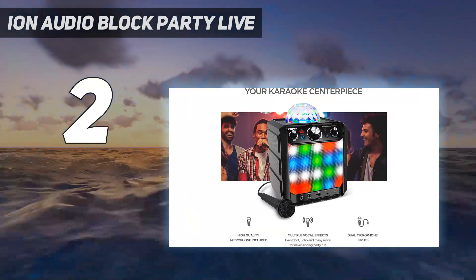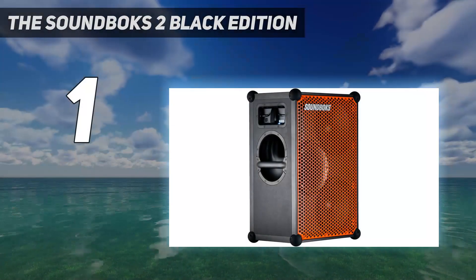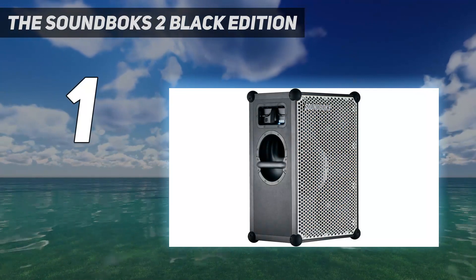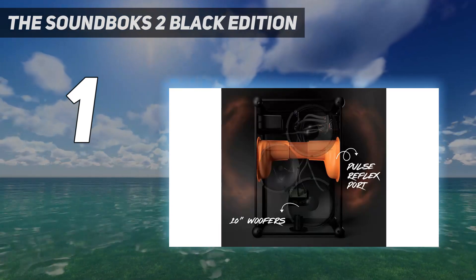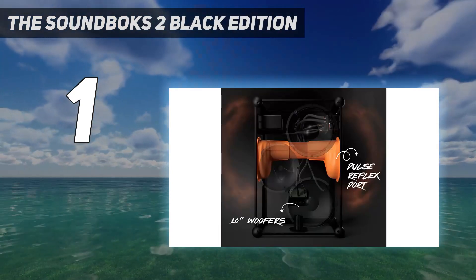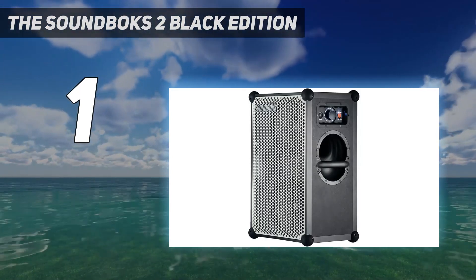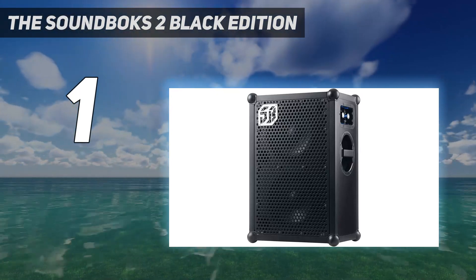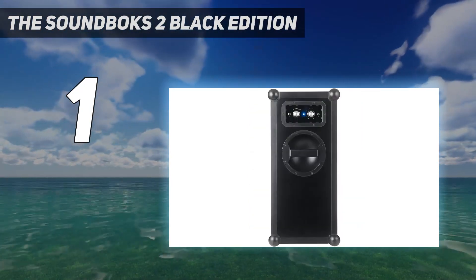And number one: the Soundbox 2 Black Edition. The Soundbox 2 is our favorite speaker on this list and our first choice. It's made by the Danish company called Soundbox. We were impressed by the first version, but this new upgraded version is better in so many ways. The Soundbox 2 has a simple but visually appealing design, it's extremely rugged, it has an incredibly powerful battery, and it delivers clean and loud sound.